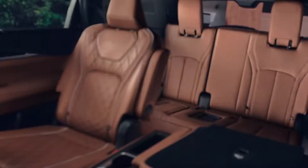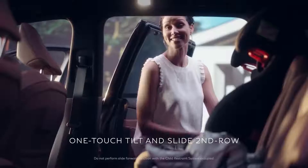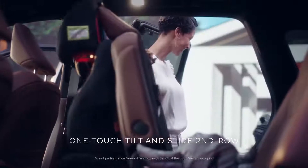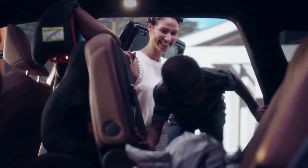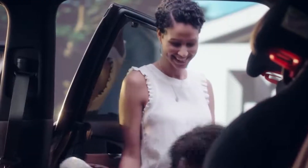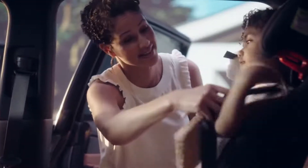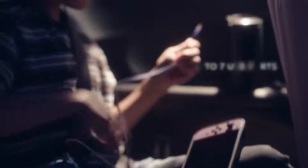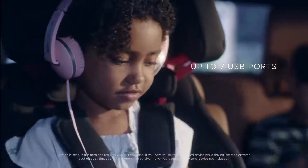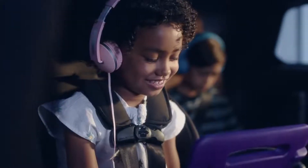The first luxury SUV built for our family. Even getting in is elegant with the right amount of space. Three rows, with a second row seat you can slide forward — even with a child seat in place, and with one hand. And peace and quiet — that's always a welcome luxury.